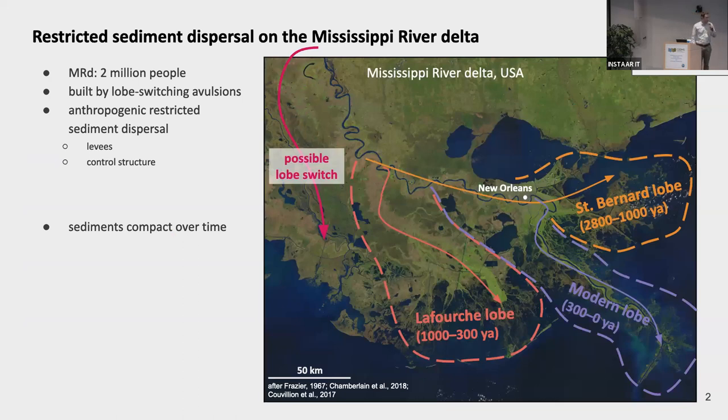This is a satellite image of the Mississippi River Delta. It's the largest delta in the U.S. and home to more than 2 million people. It was built by many lobe-switching avulsions over the last several thousand years, and anthropogenic restrictions to the upper reaches of the river are preventing another natural avulsion from occurring towards the west, which would distribute sediment widely across the landscape.